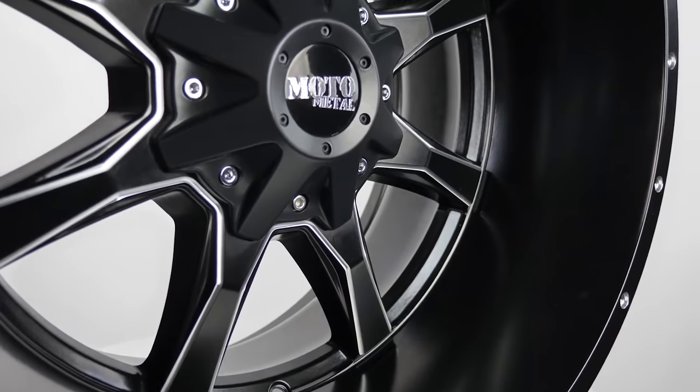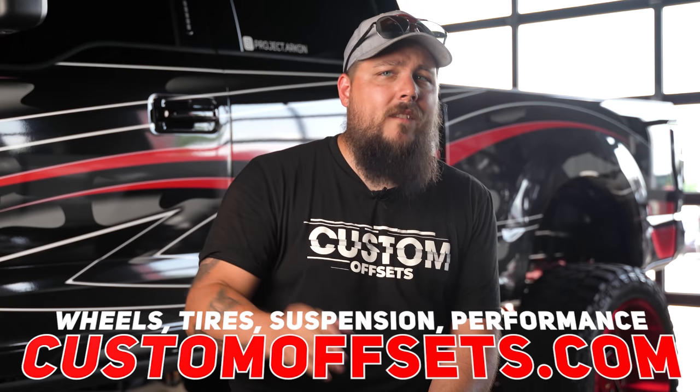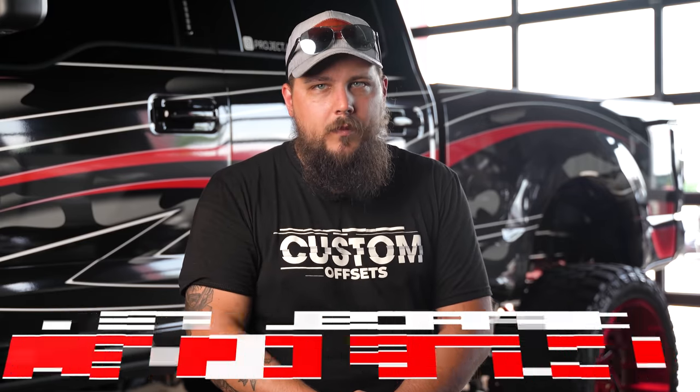All of the wheels on our list today we have in stock ready to ship right to your door at customoffsets.com. We also know how much mounting and balancing can suck — throwing big tires in the bed of your truck, hauling them to the local tire shop, unloading everything, and praying that bubba doesn't scratch your new wheels. That's why when you pair tires with your wheels at customoffsets.com, we'll mount and balance them right here and ship them to you for free, plus you save a few bucks buying both at the same time.